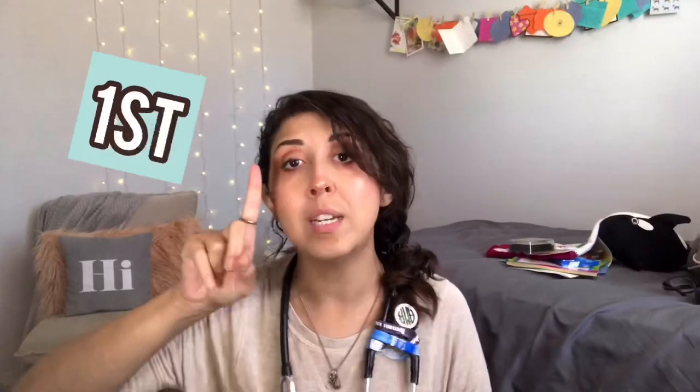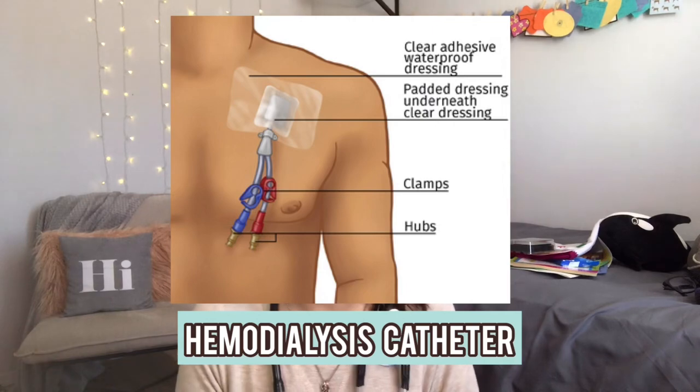There are essentially three types of access for a hemodialysis patient. The first one is the dialysis catheter. The hemodialysis catheter is probably the thing that most people are going to have in an acute setting, like when they're first diagnosed and we need to start dialysis now.